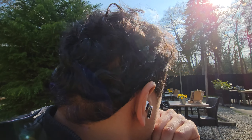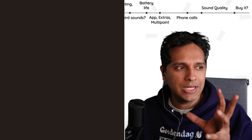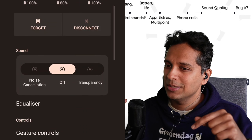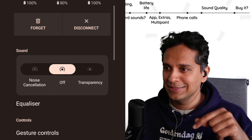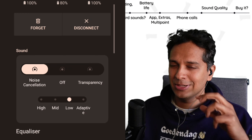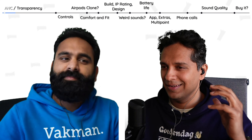Unfortunately, they've made the choice of cutting out the low-end in transparency mode. So if you're outside, it's good because you won't hear engine sounds. But coffee machine drilling and grinding sounds are still let in, giving you this strange effect where you're hearing something but not everything.